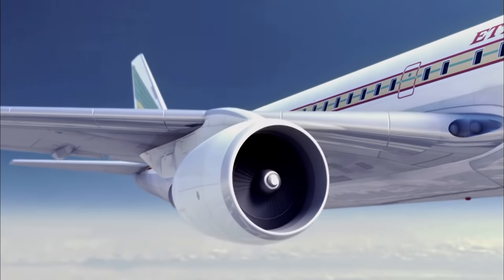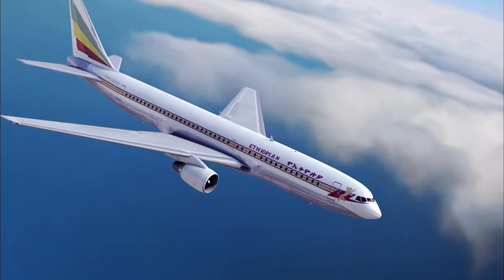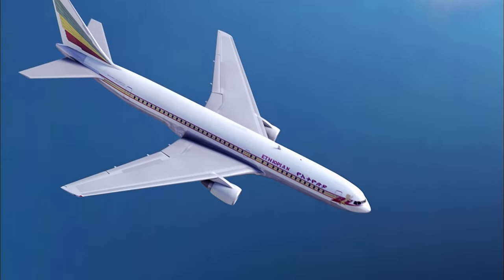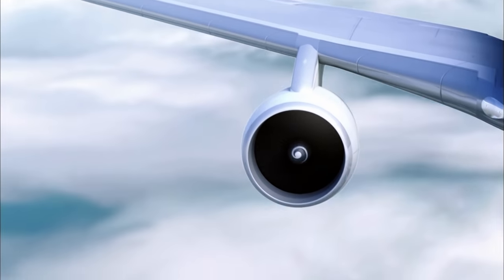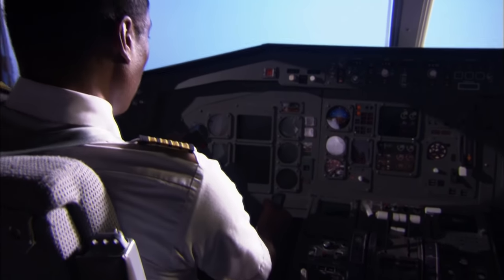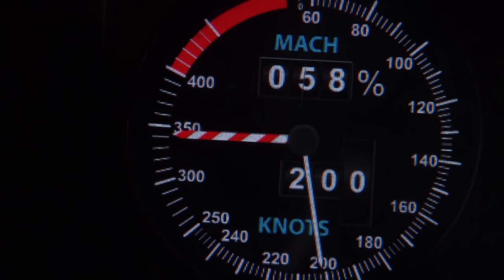Although the engines are now useless, a low-tech backup system allows the pilot to retain some control. The RAM air turbine, or RAT, is the last line of defense when all the engines fail. A small trap door automatically opens, and the turbine — a small propeller — pops out. The rushing air turns the propeller like a windmill, generating just enough electrical power for basic flight instruments and controls, including airspeed.